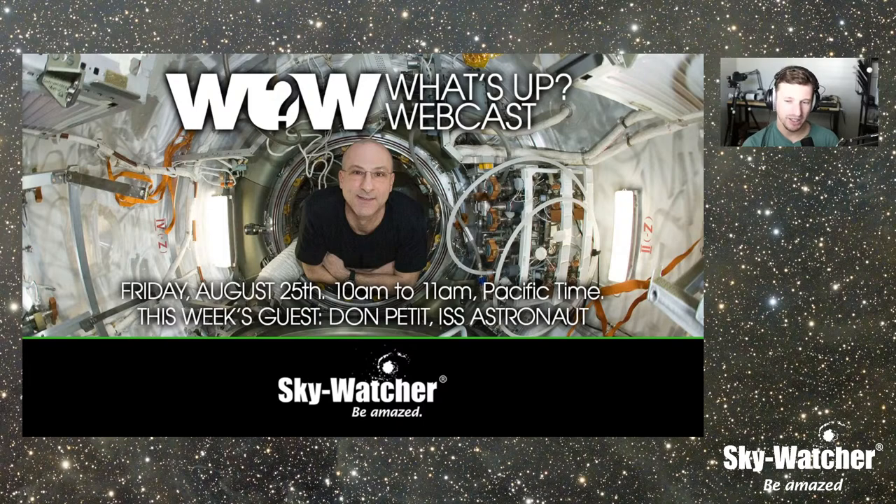Don will be on next Friday, 10 a.m. Pacific, live and recorded. If you are at StarFest this weekend, please stop by the Skywatcher booth and say hi to our team — they have a Flextube 350 (our 14-inch GoTo), the SolarQuest, and a lot of other new stuff. Thank you everyone, enjoy the dark skies, clear skies, and we'll see you next week.